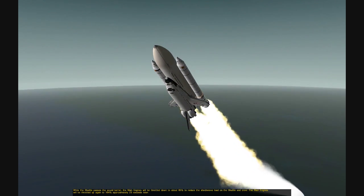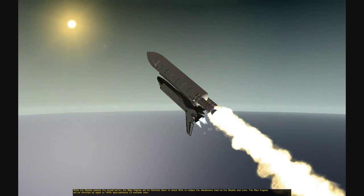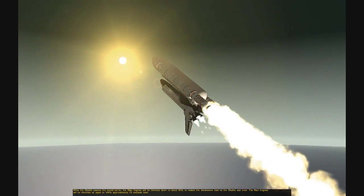Houston, Columbia, execute, over. Columbia, Houston, go throttle down, skip.